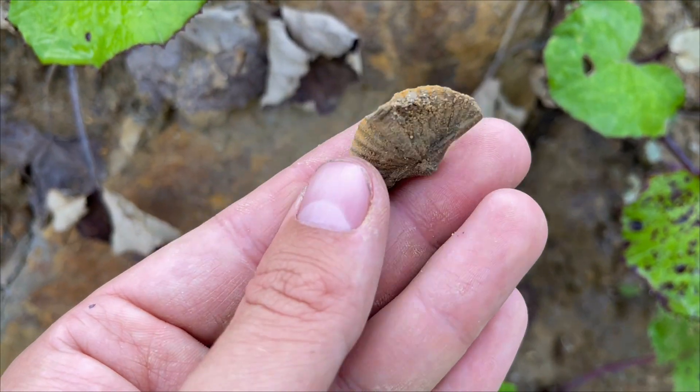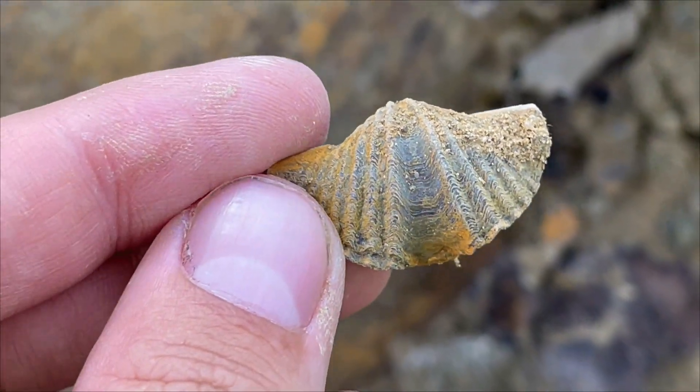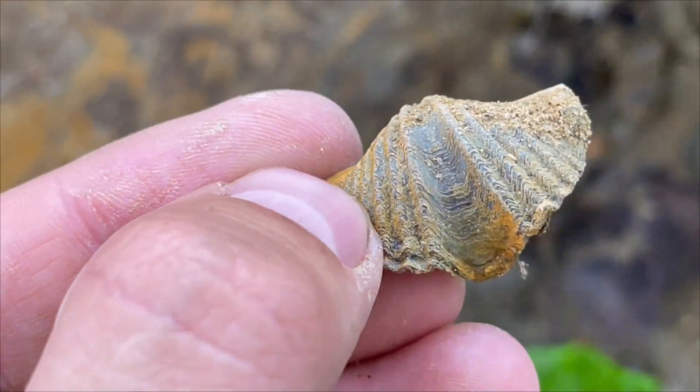And one more - looks very different, very distinct. I will try to show all the species and name them also in the comments.